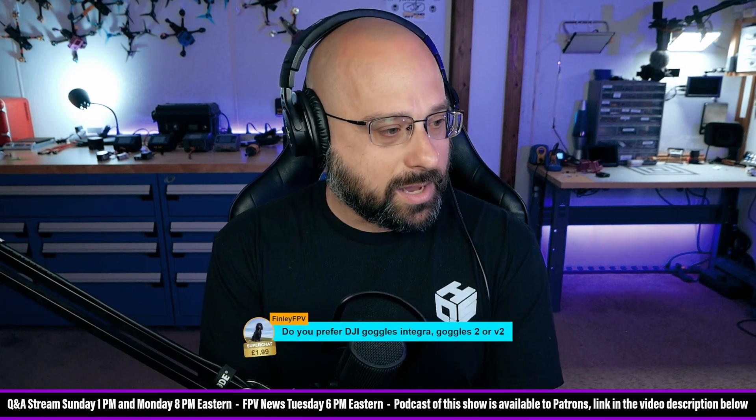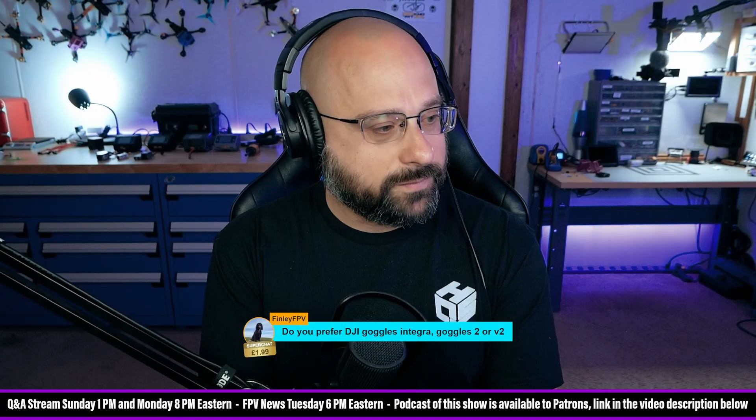Finley FPV, thank you for a $2 super chat. Do you prefer the DJI Goggles Integra, Goggles 2, or V2?